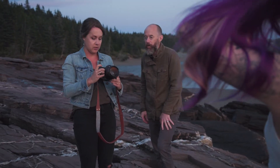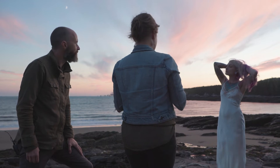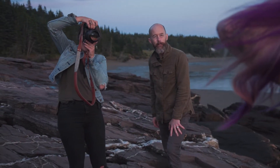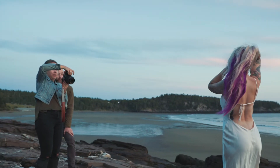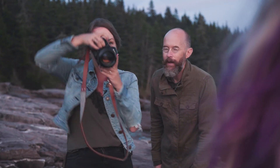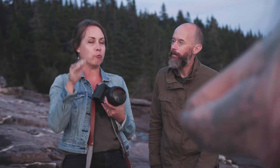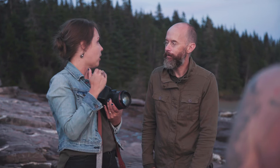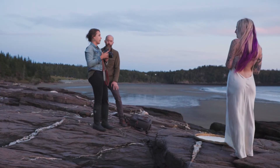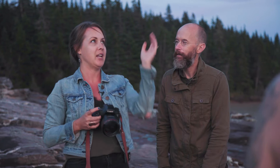Kate decides to brighten the exposure slightly, moving to aperture 1.2 and ISO 1000, noting her camera handles it well. She then pulls back slightly to ISO 800 as her sweet spot. Mark asks how she knows when she wants it darker — Kate explains her goal is to keep the image as dark as possible without muddling the model's face, because mood comes from darker exposures while still keeping the subject looking beautiful.